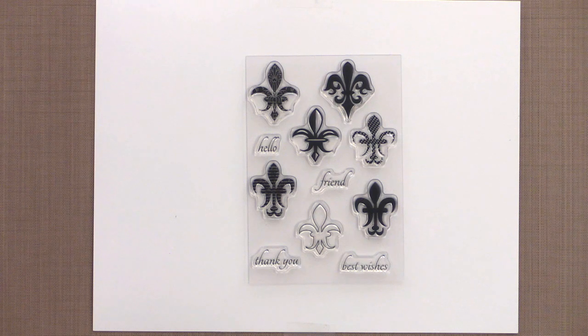Fleur de Lis is the brand new stamp set by Beth Salaika. Use these beautiful accents to create backgrounds, borders, and more. And mix and match these greetings with other sets in your collection for many more options. Fleur de Lis is an elegant style for any card or scrapbook project, and it's right on trend with today's style.